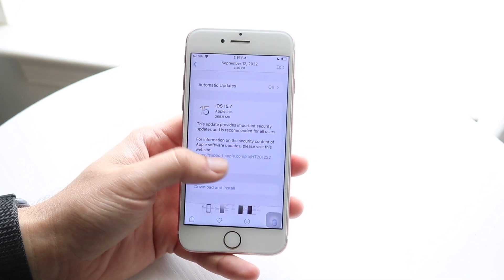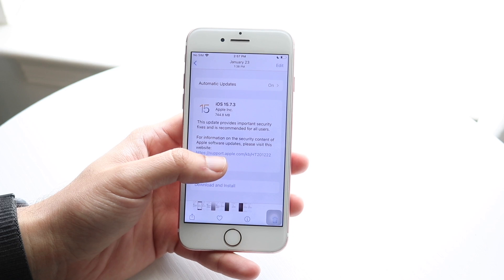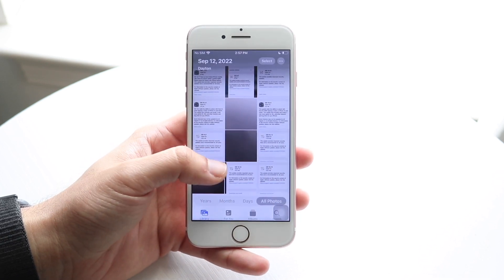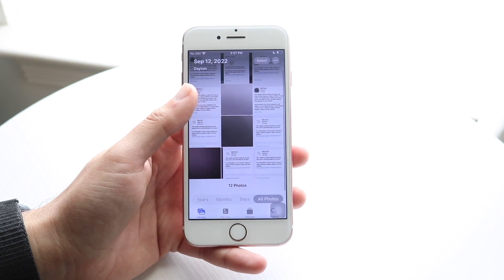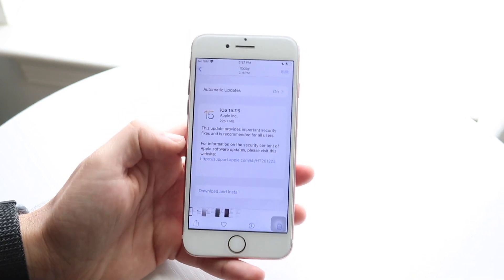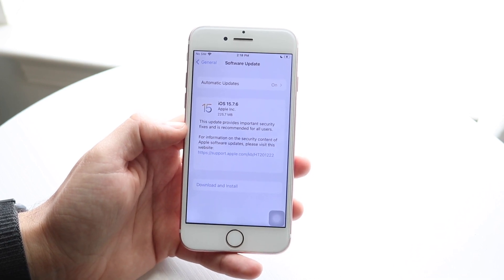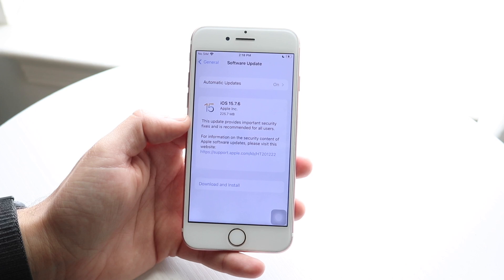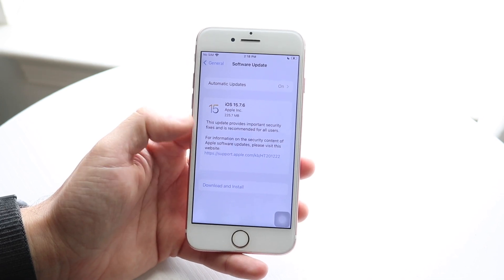I'm trying to remember when Apple dropped iOS 15.7.5 — I think it was probably in April, maybe around when iOS 16.4.1 came out. We can see from their release log right here that this update provides important security fixes and is recommended for all users.